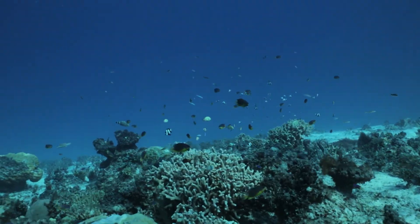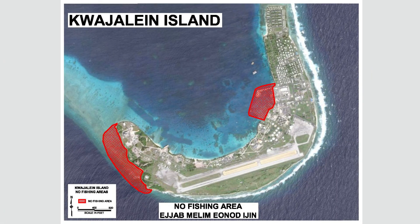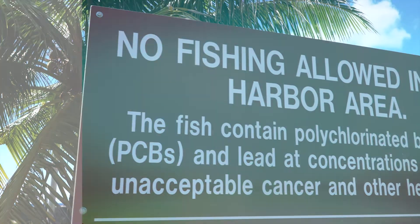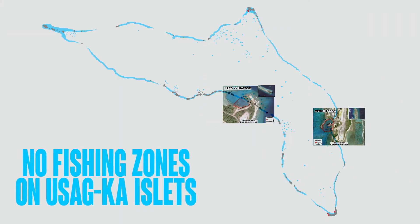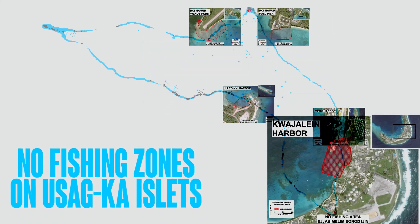Reef fish studies completed prior to 2016 revealed what the team had largely expected. Consumption of reef fish in the industrial populated areas on the atoll poses increased risks of cancer and other negative health effects. The Army has posted no fishing signs warning people against fishing in these areas — at the harbors at Mech and Illeghini, two areas on Roynamore by the fuel pier and by the landfill, and here on Kwajalein at Kwajalein Harbor and Kwajalein Landfill Reef Flat. Of all the studies done, fish collected from Kwajalein Harbor and Kwajalein Landfill Reef Flat have had the highest concentrations of these contaminants.